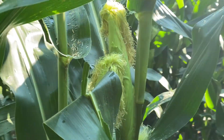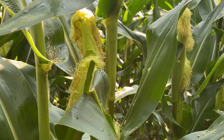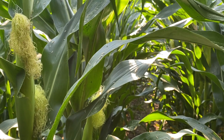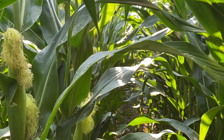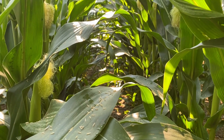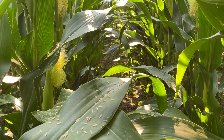Once this corn is pollinated, the silks will detach and start to turn brown. My recommendation here is going to be to wait until we've got brown silks and then pull the trigger on the fungicide application. Our fungicides typically last about 21 days.